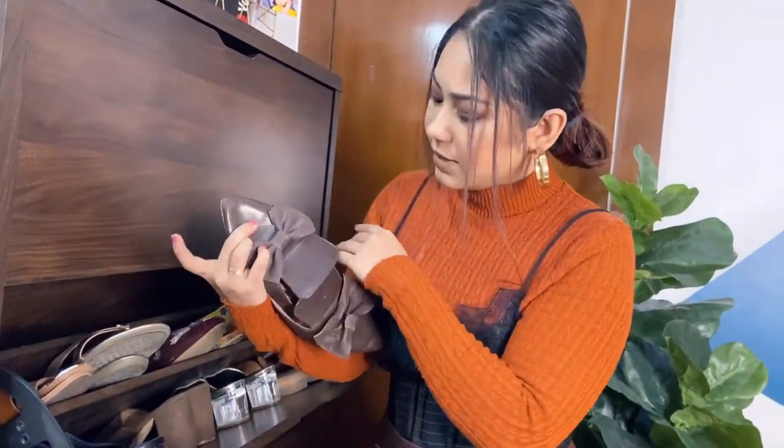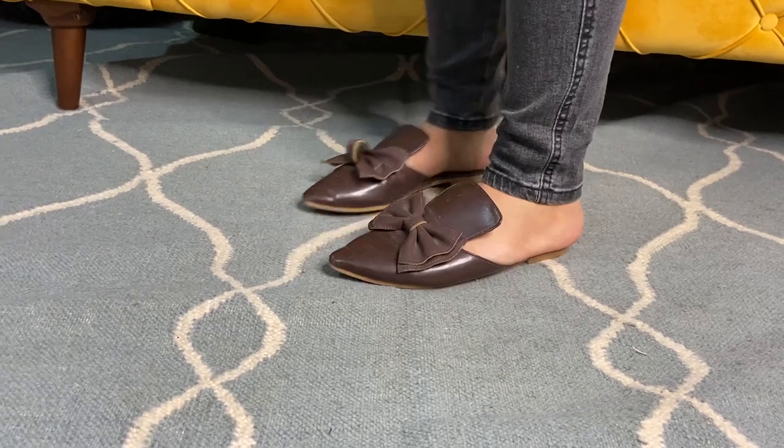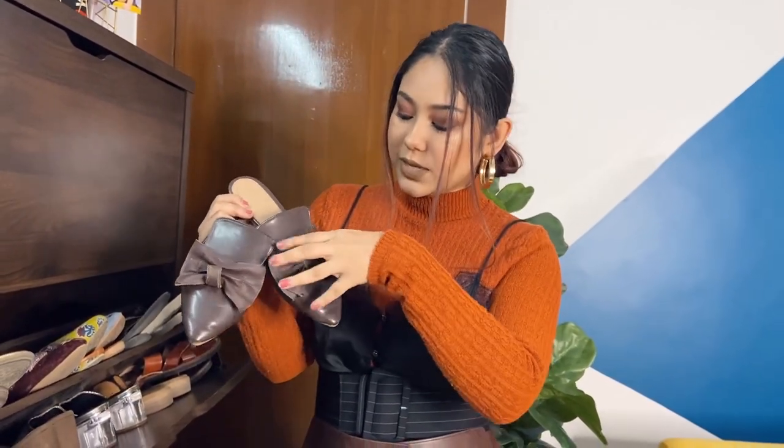The next one is from Street Style Store. I didn't wear them much this year, but I really like them. When I showed them on my stories, you guys went gaga over it. They have a very nice slider type of feel — again, tan and brown tones. I really like them.